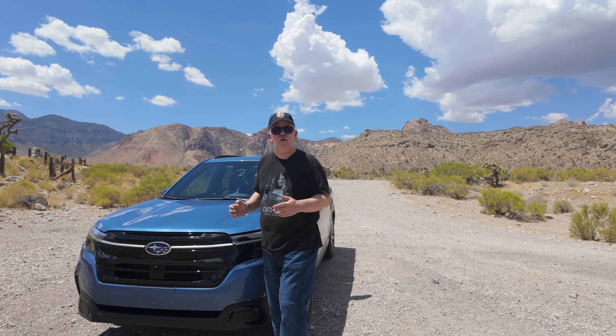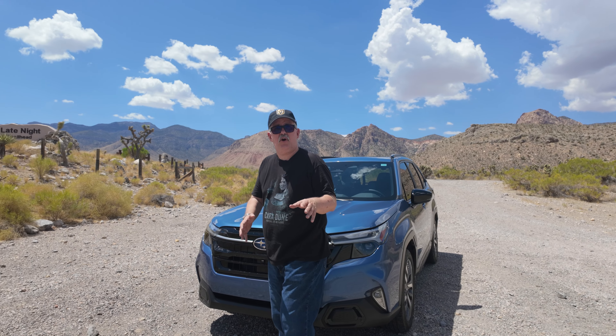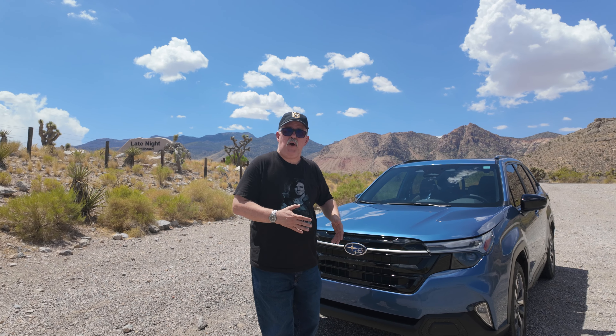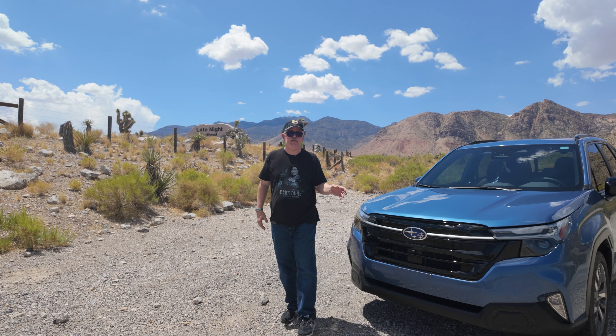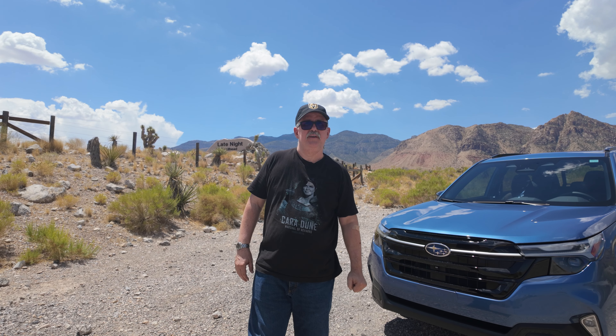I hope you enjoyed this overview of the 2025 Subaru Forester. If you own one of these cars, let me know what you like and don't like about it in the comments. I'd also love to know what that mystery device is. If you liked this video, give it a thumbs up, hit that subscribe button, hit that notification bell, and we'll catch you on the next one.